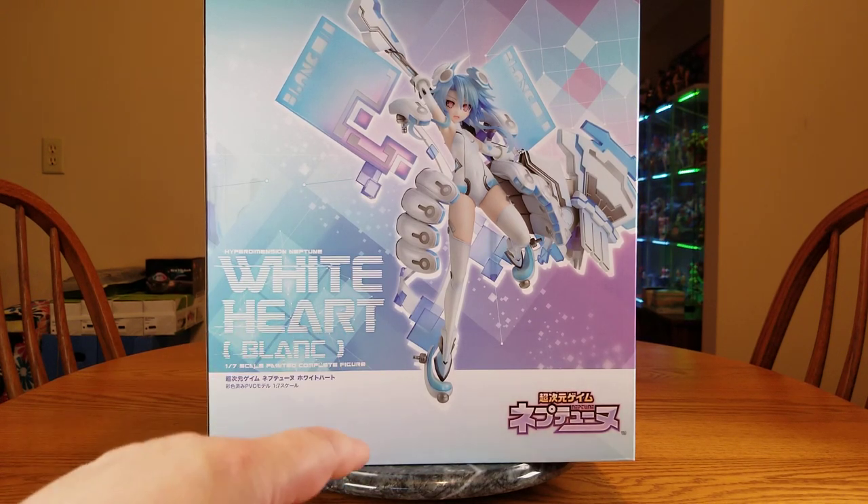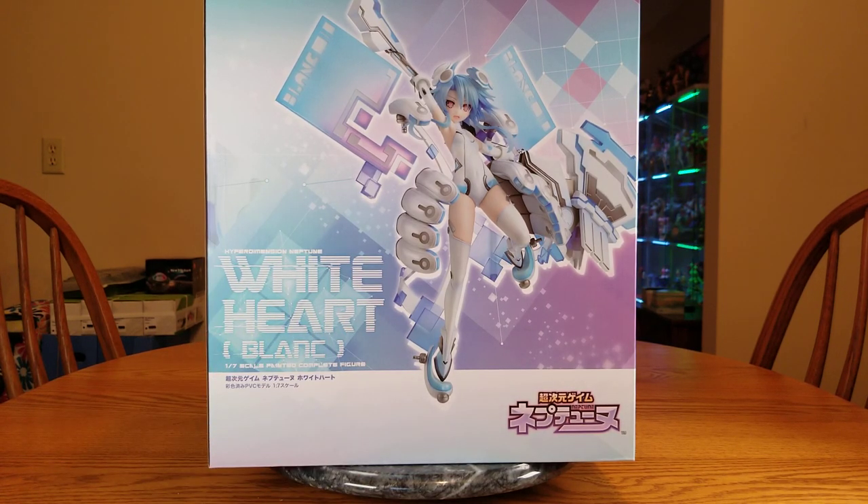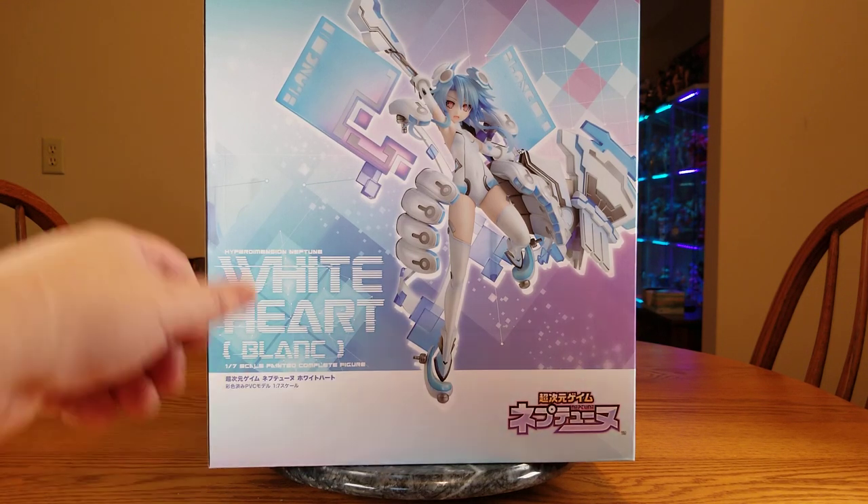I paid on the 13th of September, she shipped out on the 17th, and I just got her delivered on the 21st of September. DHL shipping was 9,546 yen. So yay. Enough of that — let's get her open.